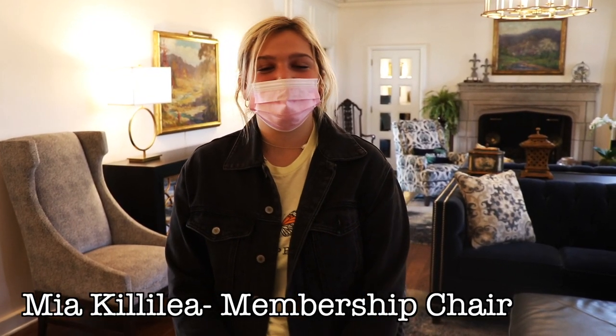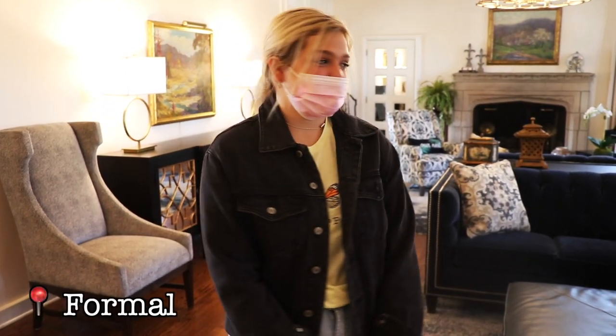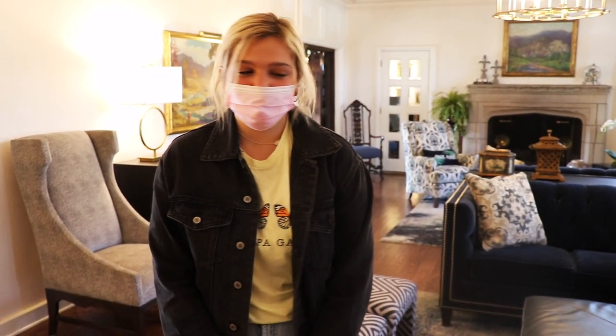My name is Mia Akilole and I'm membership chair here at Kappa Kappa Gamma. Here we have our formal where a lot of pieces of Kappa are represented, from the blue on blue furniture to the fleur-de-lis over our fireplace. It's a great place to hang out and it was just recently renovated.